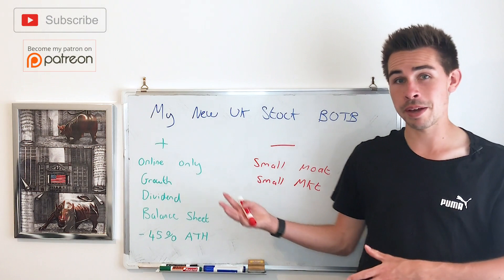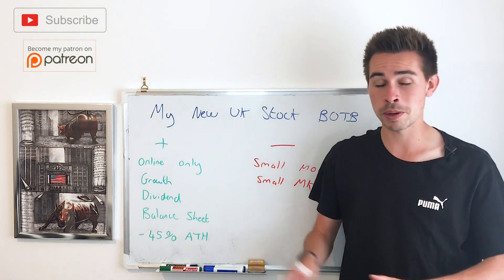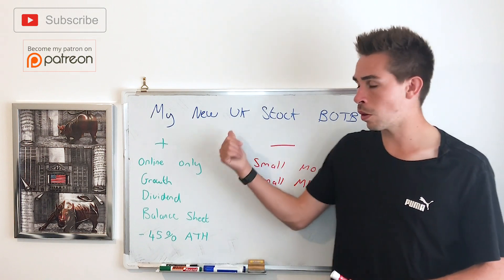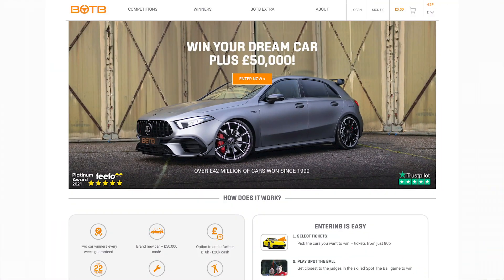So you're looking at that thinking: okay, I'm getting a company at a 15 P/E ratio that just grew revenue by a huge amount, profit by a huge amount, and upped its dividend by three times. So what is going on with this company? Basically, this company ran a spot-the-ball competition — mainly based at airports — where you'd go to an airport, there'd be a car there, and if you got it right you'd win the car.